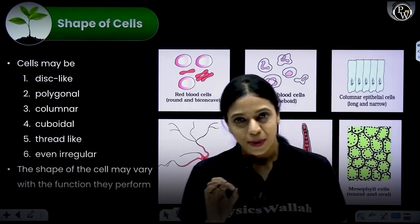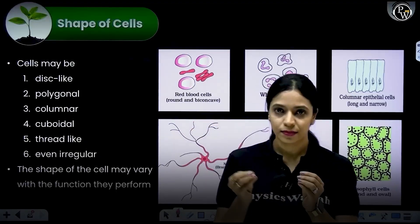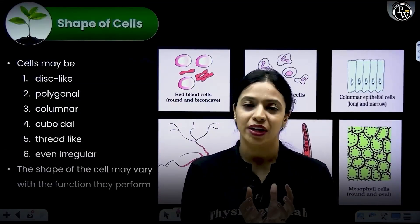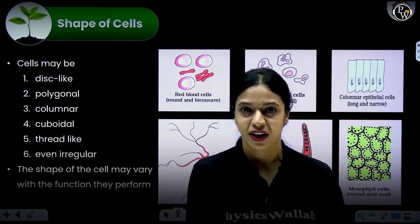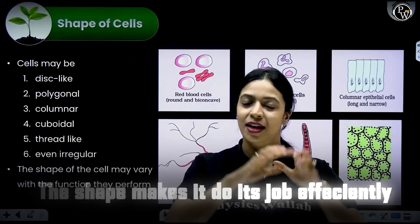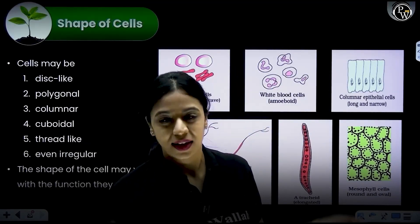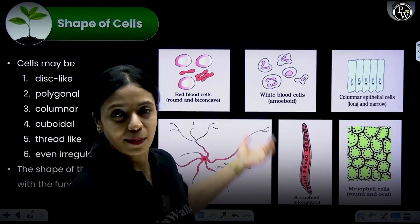Not just that — when RBCs have to transport oxygen to different tissues, they'll have to squeeze in through very, very narrow capillaries. If it had a fat, rigid, spherical shape, it would definitely not be able to do its job of squeezing through the capillaries and delivering oxygen to every one of our living cells. The shape makes it do its job efficiently. If RBCs existed in any shape but biconcave, they would not be able to perform their job well. The reason it is shaped the way it is, is because of the kind of job that it's doing.